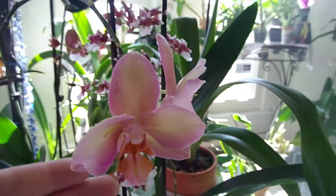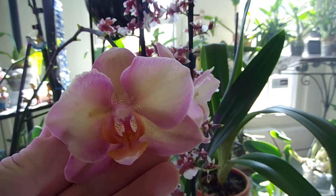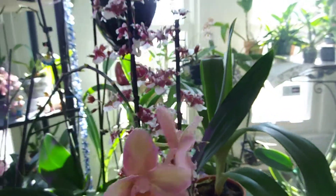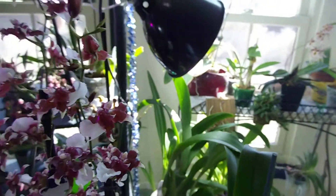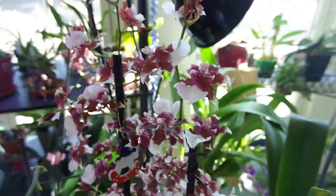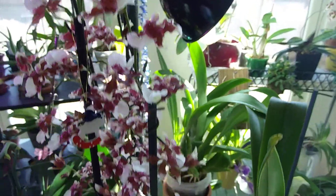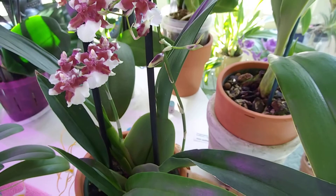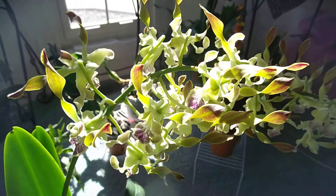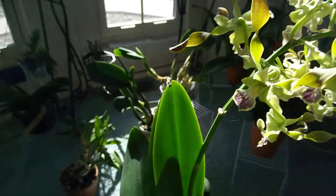And this guy put out some more buds. This is a Noid Polaric — love this guy. And this one — I can't remember the name, Redolence I think — smells like the Sherry Baby. My daughter found this one at Trader Joe's. It's going crazy — look at those healthy pseudo bulbs. And this guy over here is still crazy in bloom. Smells so good. I love these guys, and it's got a new growth coming.